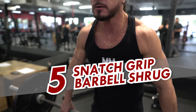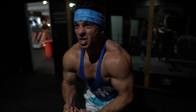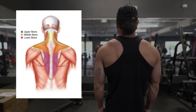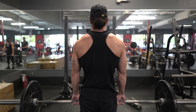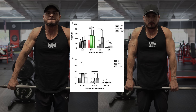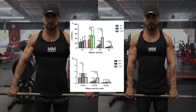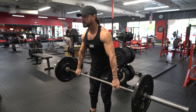Exercise 5: Snatch Grip Barbell Shrug. No muscle group screams jacked like mountainous traps sitting high on the sides of your neck. Since the main function of the upper traps is shoulder elevation, it's no surprise that shrugs are included. Research has proven that having your arms in a degree of abduction rather than directly at your sides leads to greater upper trap activation, which is why I recommend a snatch grip barbell shrug performed with a slight forward lean.